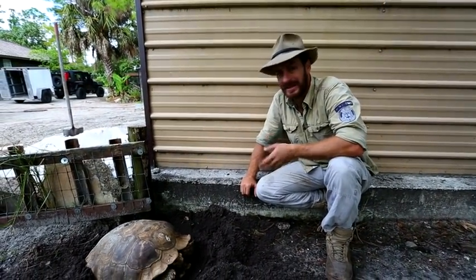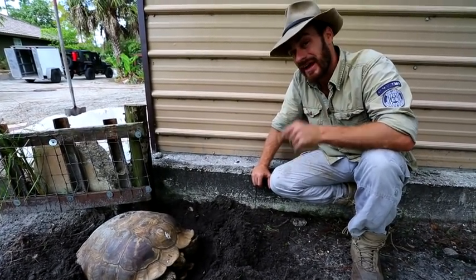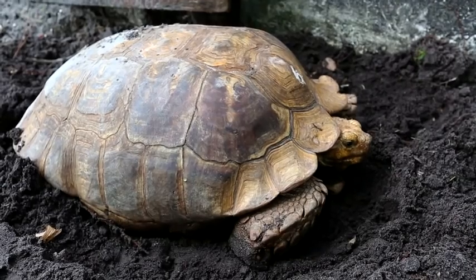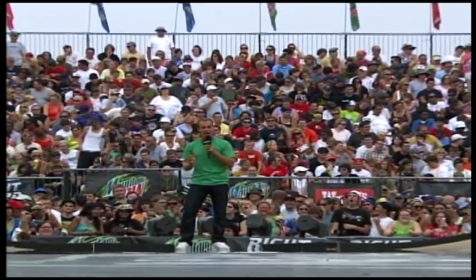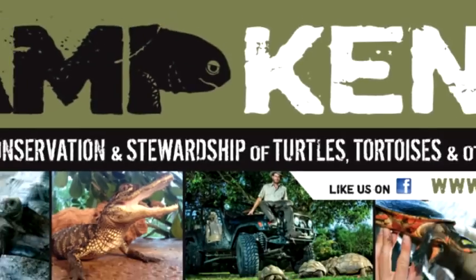Awesome day here at Camp Kennan — sulcata tortoises are starting to lay their eggs, and this is my favorite part of living here. Today I'm going to take you on a journey on how I get these animals to hatch, going from nest to hatch. As a pro bike rider, action sports announcer, and off-road adventurer I'm always on the go, but for my true passion as a reptile breeder, I created my own sanctuary in South Florida. This is Camp Kennan.